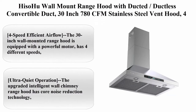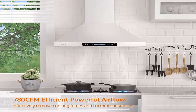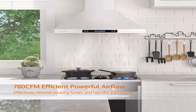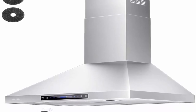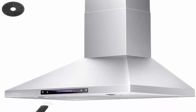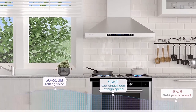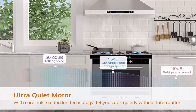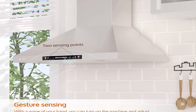Top 8: HESA wall mount range hood with ducted/ductless convertible duct, 30-inch, 780 CFM stainless steel vent hood, 4-speed gesture sensing exhaust hood with dimmable LED lights, model AO2-30. The 30-inch wall mounted range hood is equipped with a powerful motor with 4 different speeds and maximum airflow of 780 CFM, which can quickly remove cooking fumes and harmful substances, thereby reducing damage to skin and health.